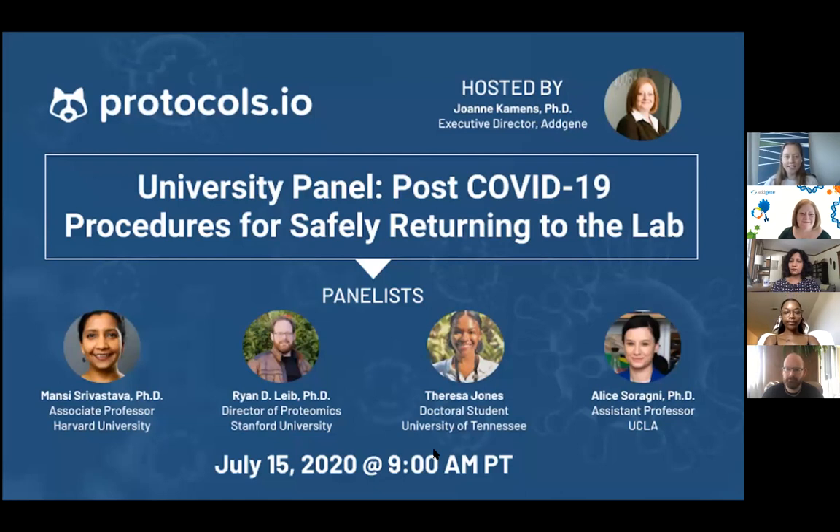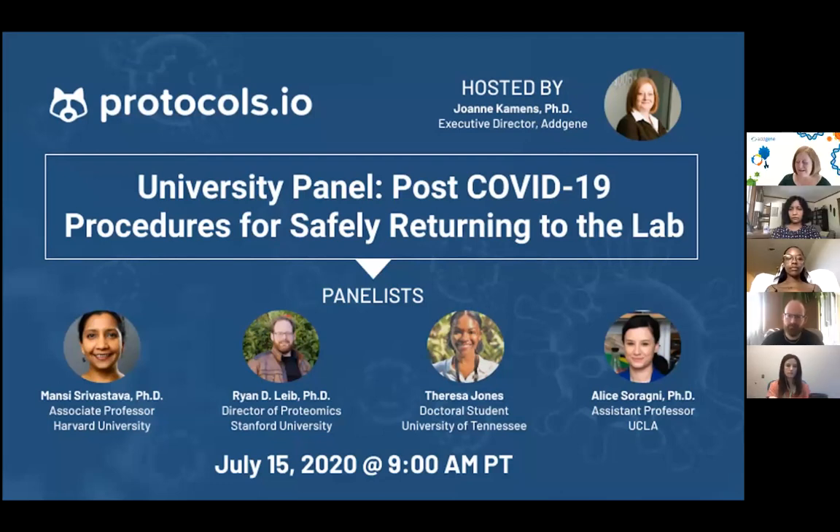Thank you very much for hosting this, and thanks for inviting me. I'm also an advisor for protocols.io — in full disclosure, I have really enjoyed working with this amazing team since the very beginning and watching the amazing things that they do. I guess we should all say thank goodness for online tools; we'd be having a very different discussion today.